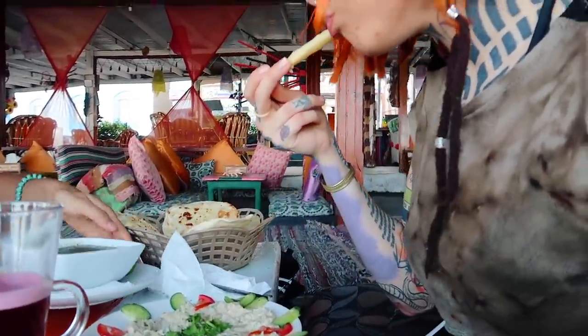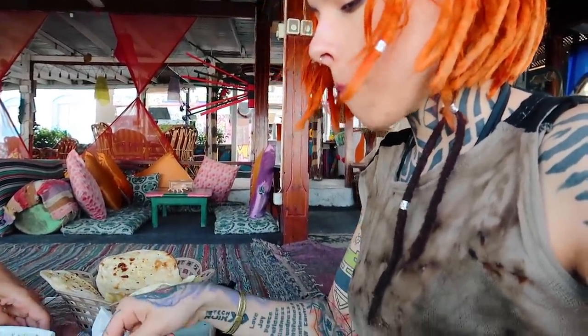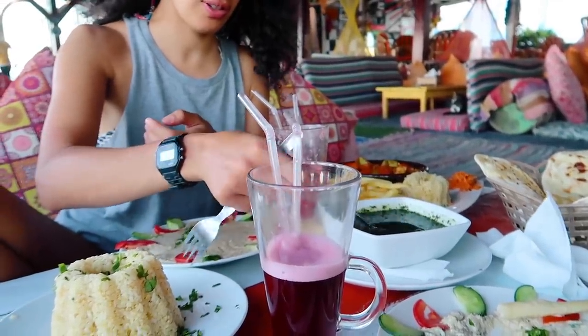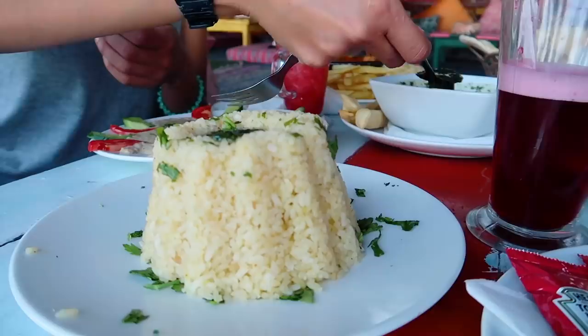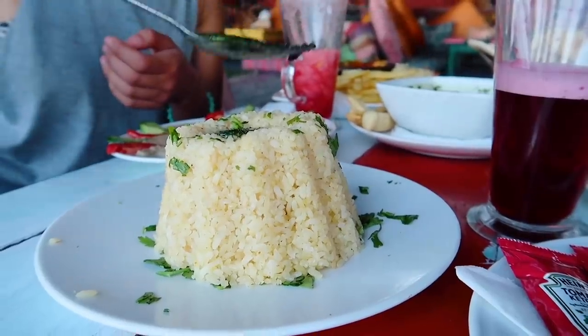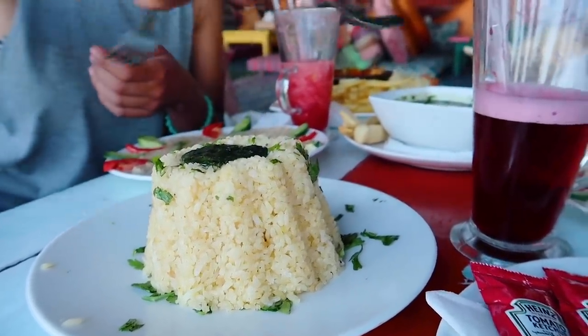Especially the hummus — it was so good. It's kind of like spinach but the consistency is kind of like bluish. It's so yummy. This is like one of my favorite things — you can't find it like outside of the Middle East.